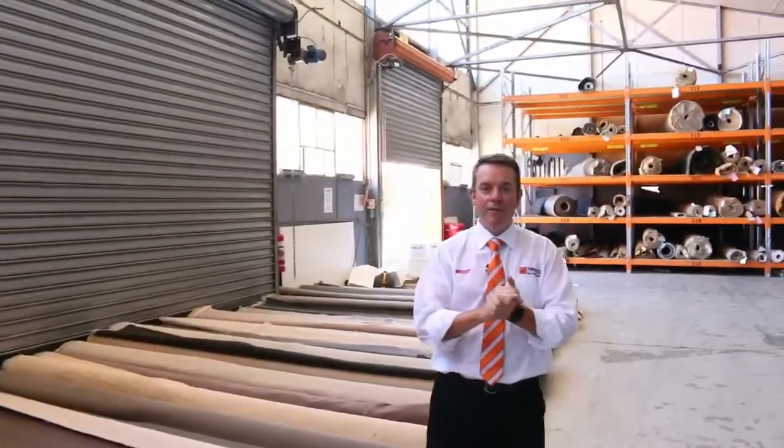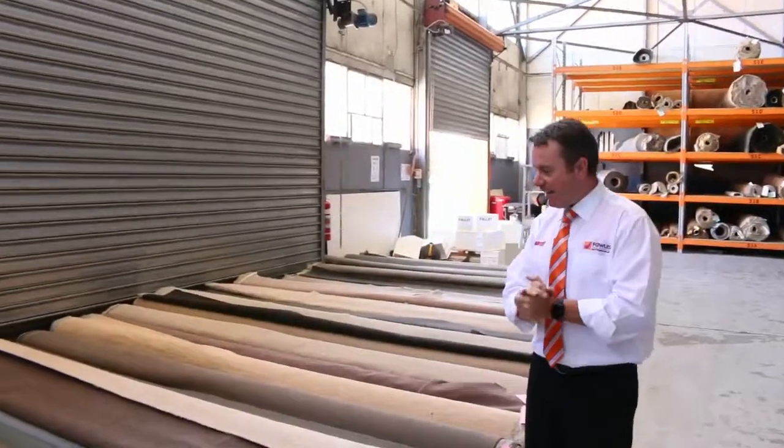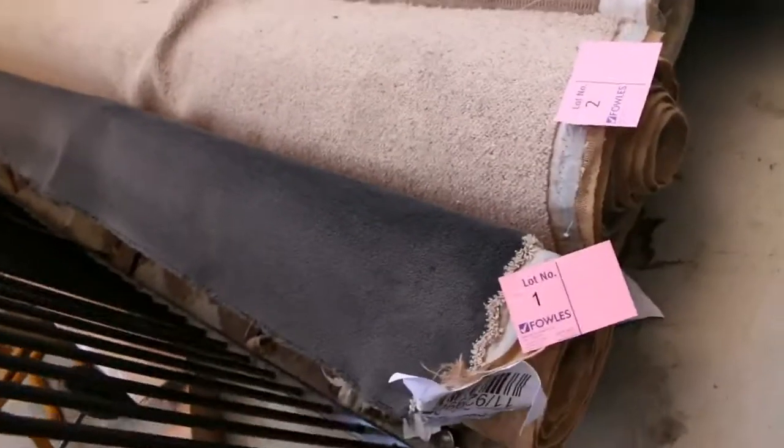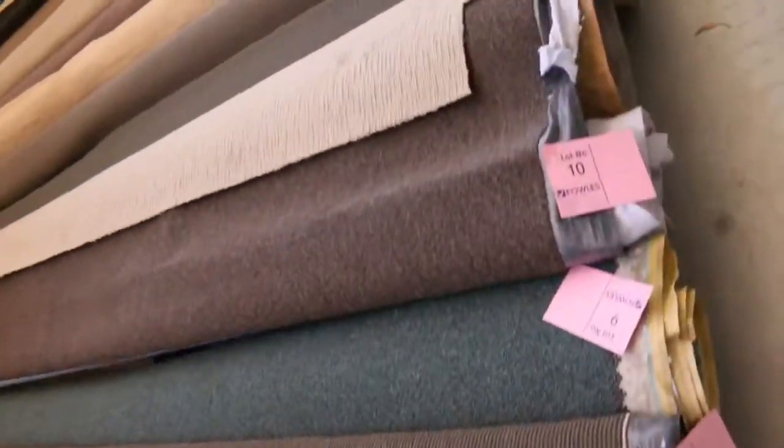G'day, I'm John from Fowl's Auction Sales. I'm here to preview tomorrow's carpet auction — it's Wednesday the 25th of January at 10am. Let's start with our roll-ins and off-cuts. These are the ones we always start with every week. These are great little room lot sizes, varying anywhere from 3 to 6 meters, and as you can see, we've got everything.